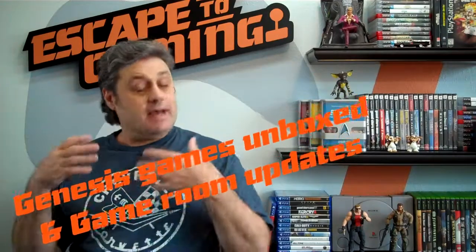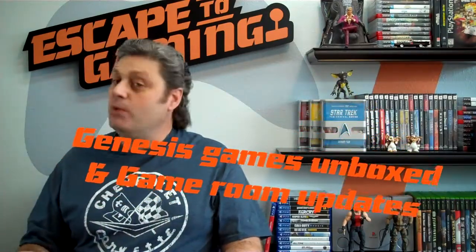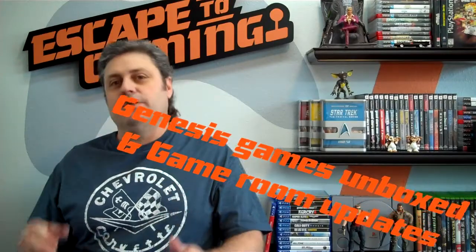Hi friends, Dean here with Escape to Gaming. Today I'm excited to have a channel update. I wanted to do an unboxing — I've had a box here for almost a week that came from a good friend of mine who knows a lot about Genesis. I'll have a link to his channel down below: Blast Mode 7.